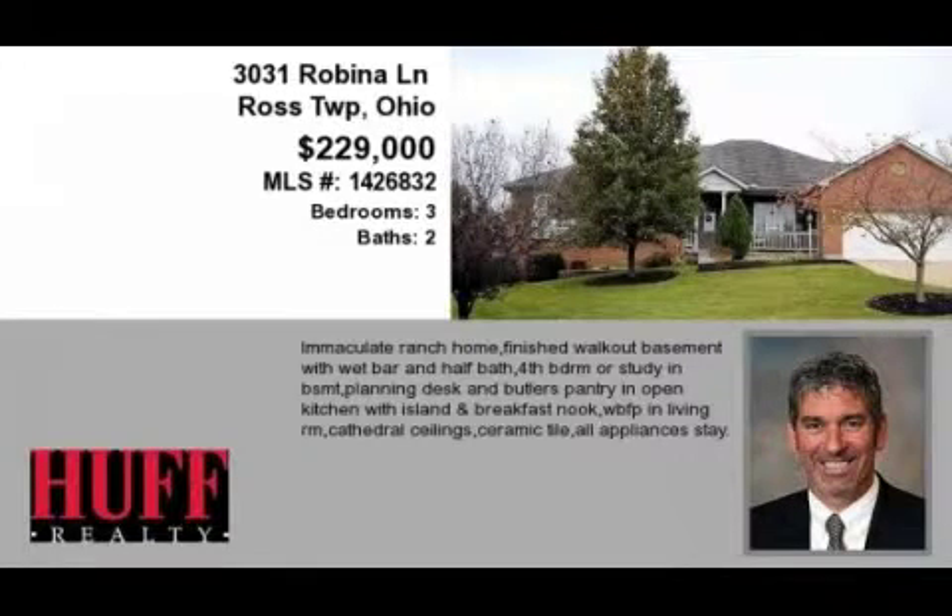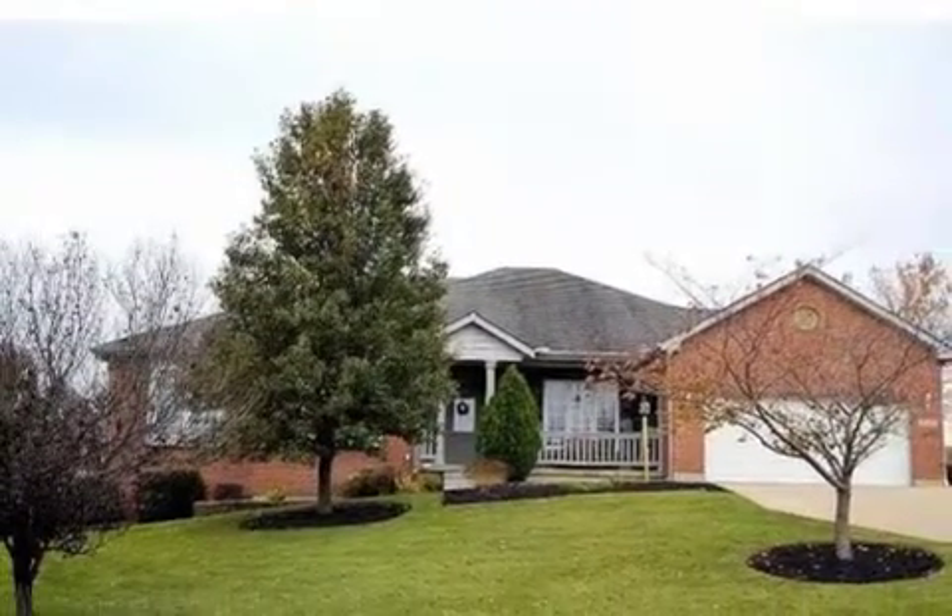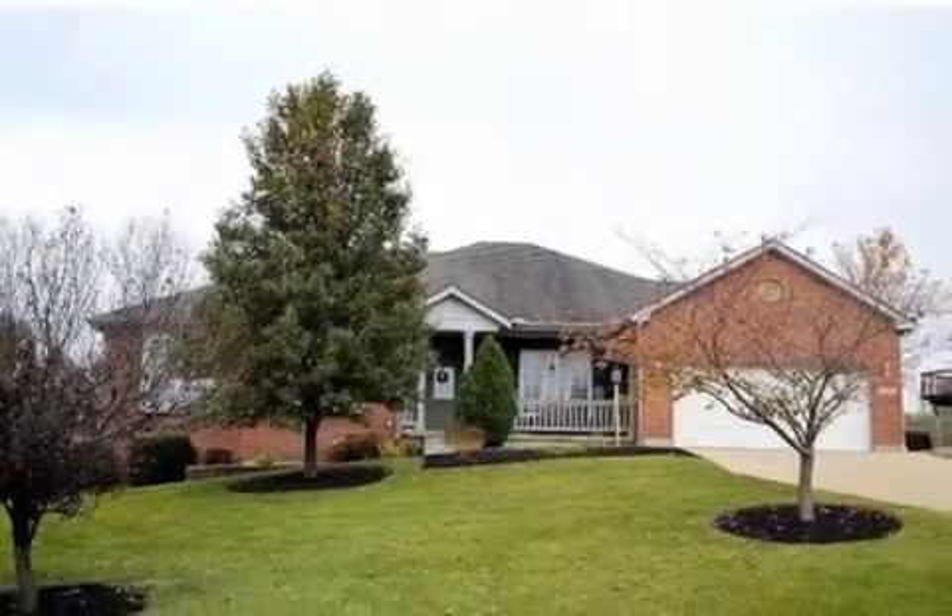This property is a three-bedroom, two full baths, and one-half bath home. This property is listed for $229,000.